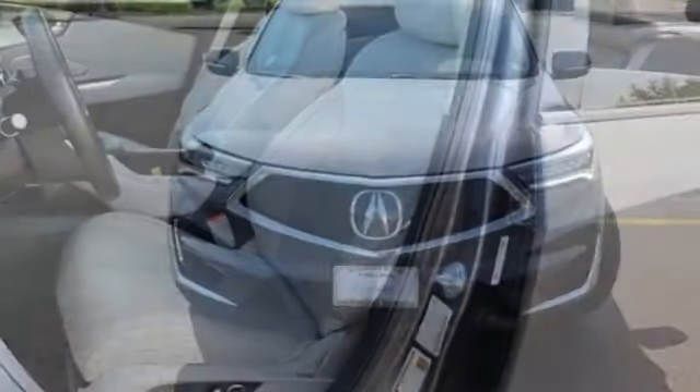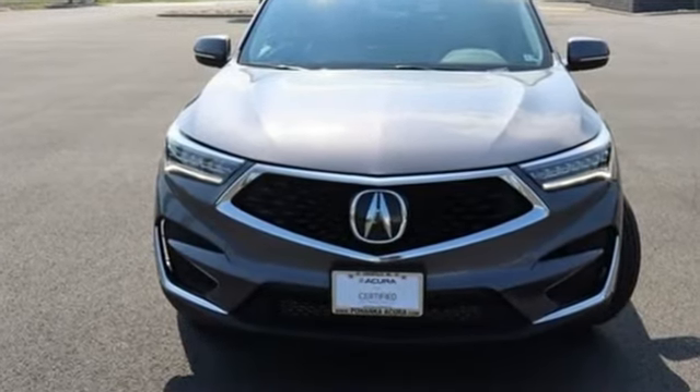Luxury. Performance. Acura. You need to drive it to believe it. See it for yourself today.